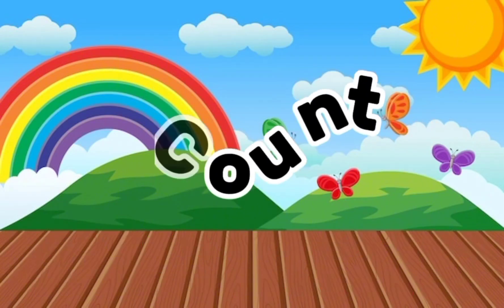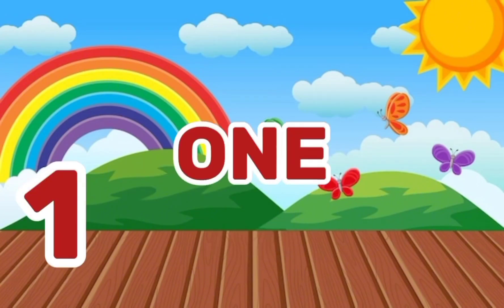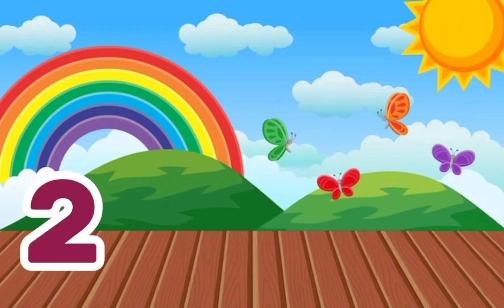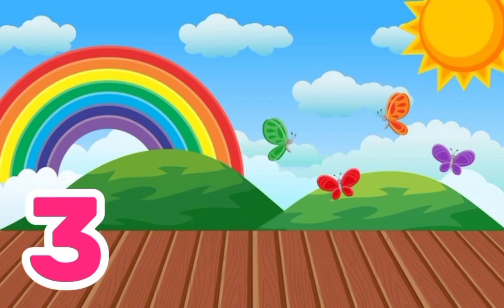Count with me. O-N-E, 1, One. T-W-O, 2, Two flowers. T-H-R-E-E, 3, Three.